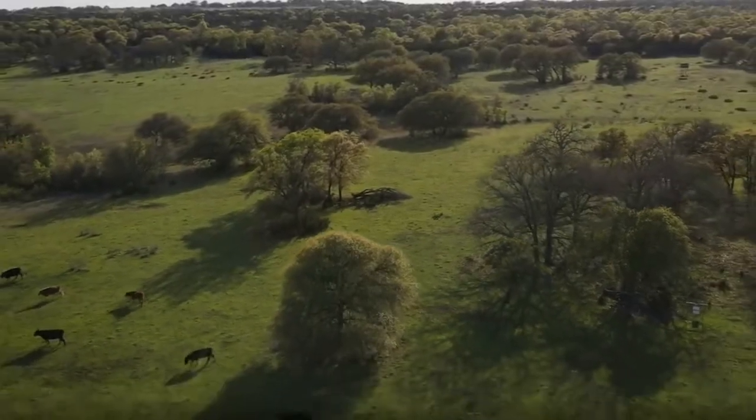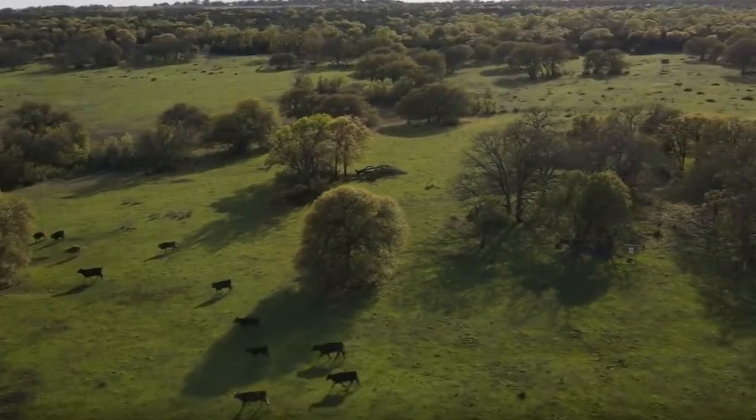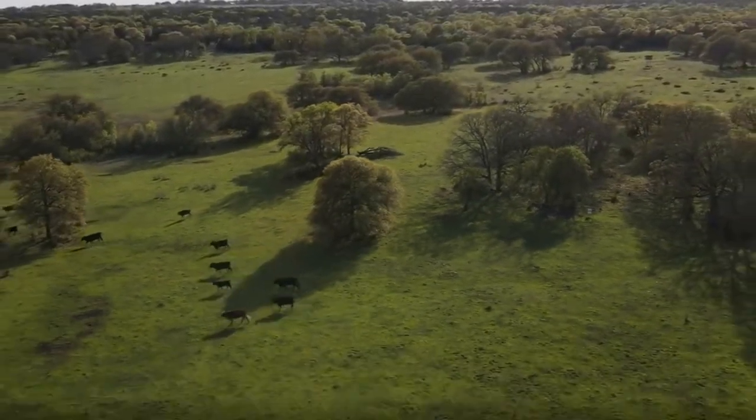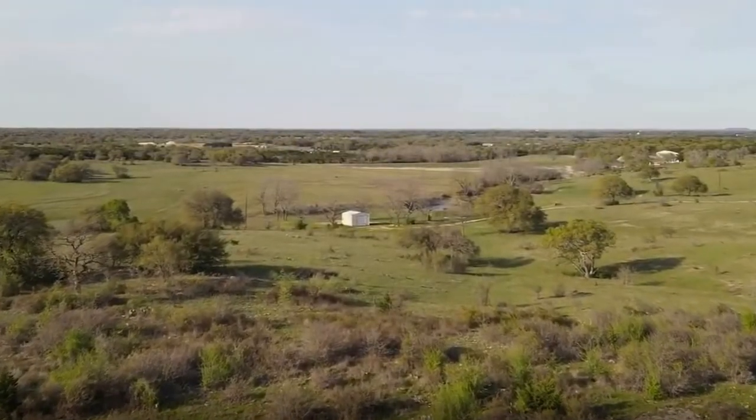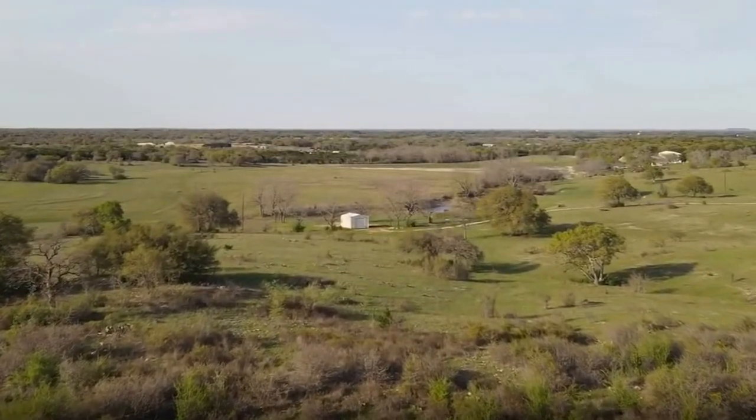One of the great things about this is that because it is surrounded by the Balcones Canyonlands, this is going to be a conservation development, wanting to preserve as much of the natural landscaping as humanly possible because it is a marvelous view out there. And not to mention, these are two-acre lots — two-plus acres, actually. There's no lot smaller than two acres, and some do extend a little bit past the two-acre mark.